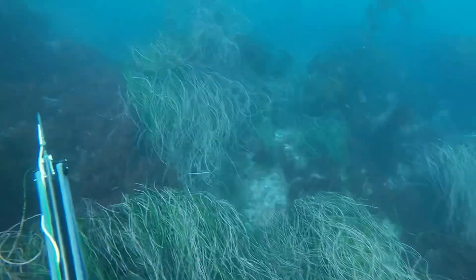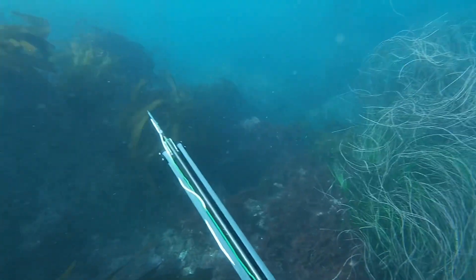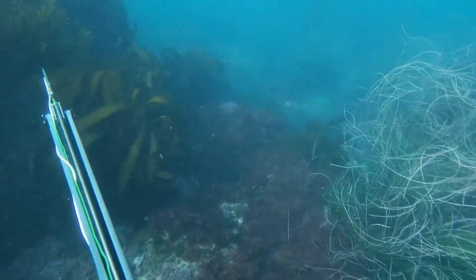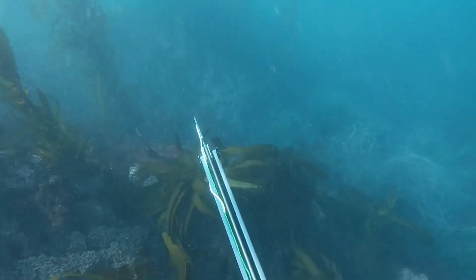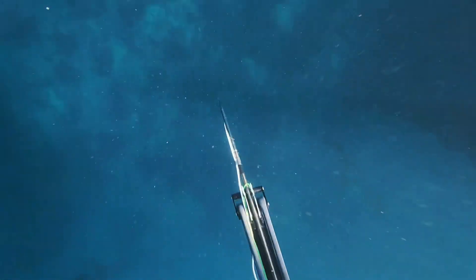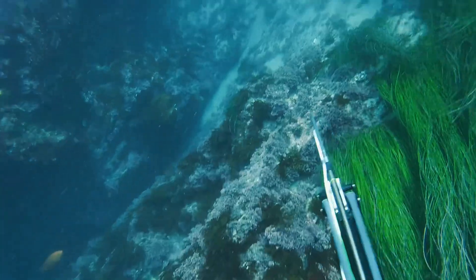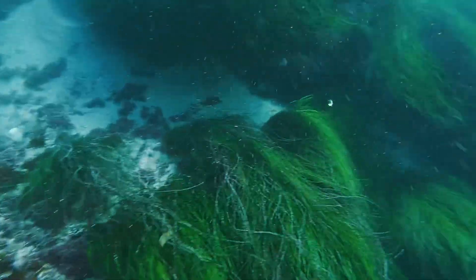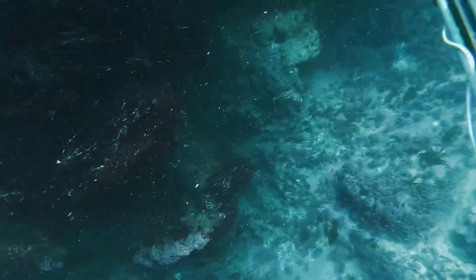Here was another huge calico that I surprisingly couldn't get. It was really hard to see in the water but it was just amazing down there. After that there was no more shooting at fish, but I love sharing the beauty of the water with you guys. I hope you really enjoy this — cheers.